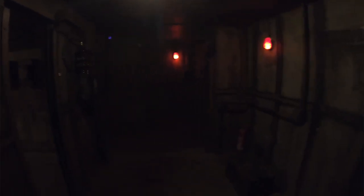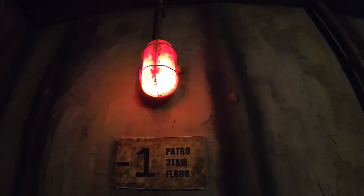Most escape rooms give you the feel of a safe playing area where you can have fun solving riddles that resemble the topic of the room. But not this one. When you enter, everything actually looks like a real old, dark, run-down scientific facility. It's grim and dark, your flashlights are flickering, everything feels very realistic.